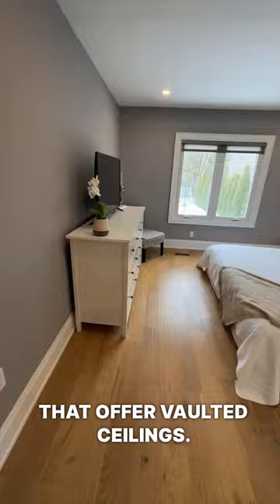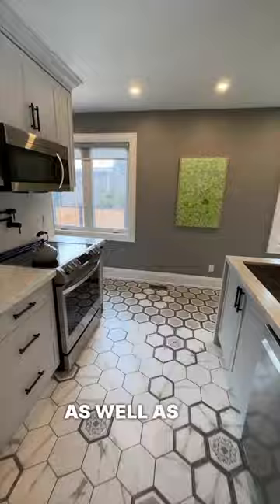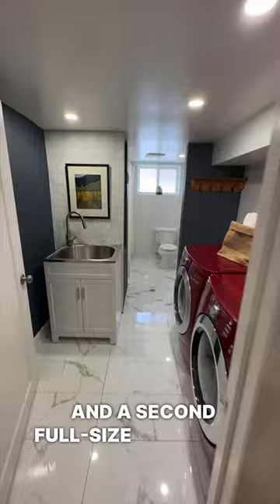Also on this main floor, you'll find the main three bedrooms as well as one bathroom. If you head downstairs, you'll find an additional three bedrooms as well as another rec room and a second full-size bathroom.